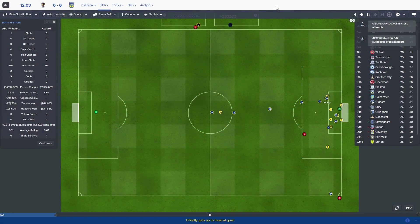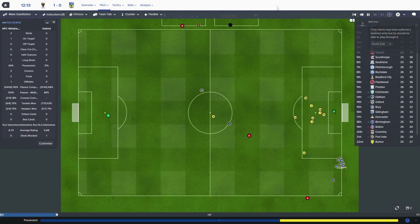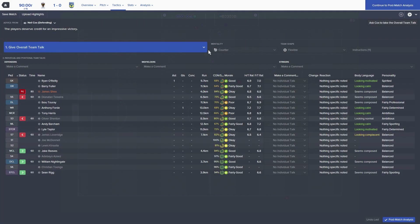Ball in. O'Reilly's headed down and forward, heads it into the back of the net. Wimbledon 1, Oxford United 0. We're staying top of the league, which is incredible. Despite having Ryan O'Reilly in goal for the final 10 minutes due to injury, we managed to get away with the 1-0 win.